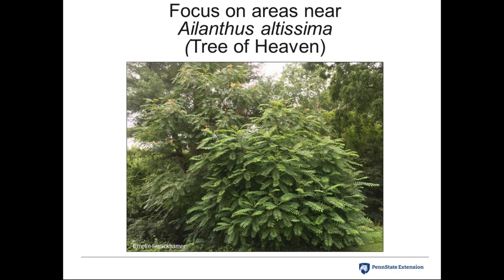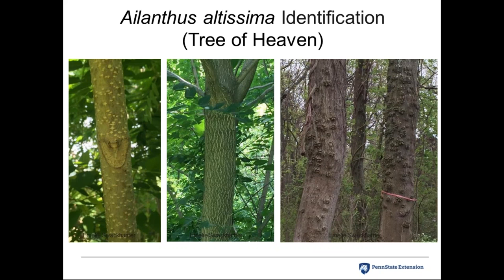When looking for spotted lanternfly, focus on areas near Ailanthus altissima — Tree of Heaven. This tree develops root suckers and tends to form clonal clusters. Education on how to identify Ailanthus altissima is underway for homeowners, and there are good fact sheets available, including one from Virginia Tech on identification and control. In the spotted lanternfly quarantine area, people are now cutting down their Tree of Heaven, which should help reduce the insect's ability to thrive.